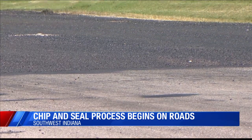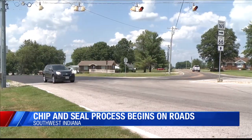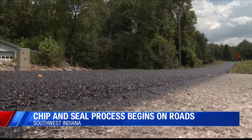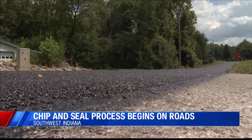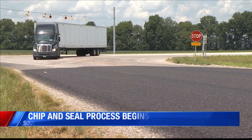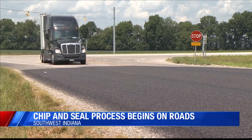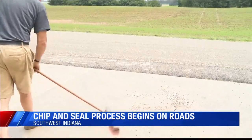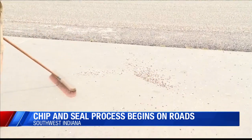Chip and seal is a pavement surface treatment that combines one or more layers of asphalt with one or more layers of fine gravel. The Indiana Department of Transportation says the process makes more sense. "Yes, we have had complaints of people having broken windshields and things like that, but our process is very much tailored to make sure that those types of things don't happen or that we reduce the amount of risk for that. We will actually sweep the roadway when we're finished before we put on the final layer of seal coat."